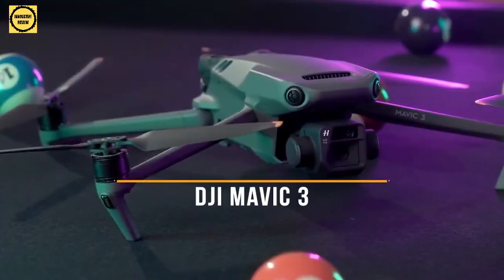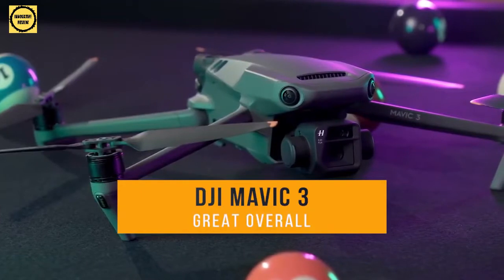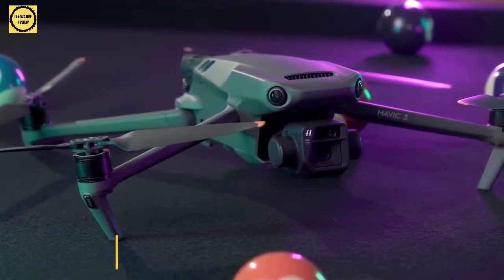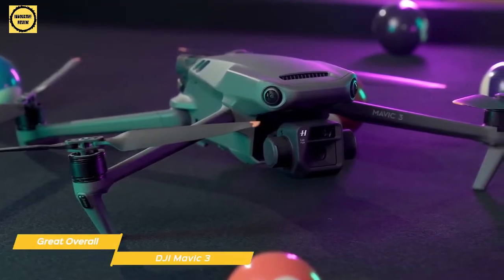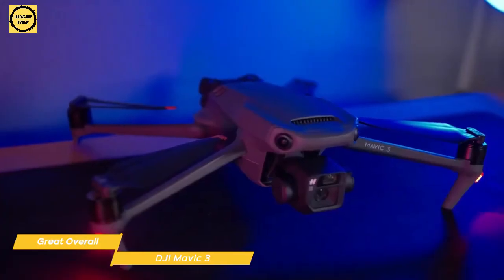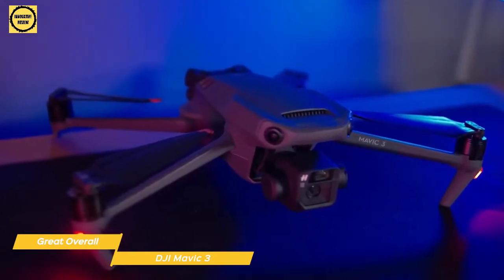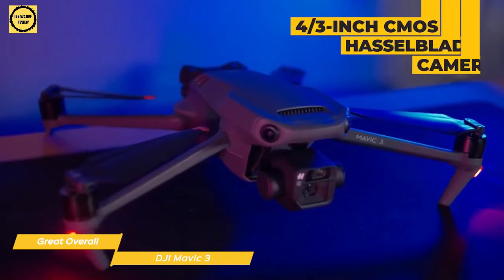Next up, the DJI Mavic 3 — simply a great overall drone that a lot of people will like. When stowed, the Mavic 3 is pretty compact, making it easy to take with you. It deploys with longer arms that can accommodate slightly larger propellers, which results in smoother, quieter flight.